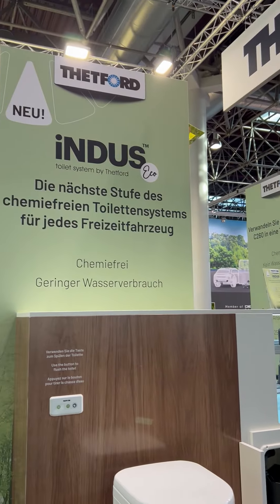You take out your discharger, put it on the discharging point, push the button here and in two minutes it will be done. So probably next season quite a few OEMs will have it integrated — this is the Indus Eco.